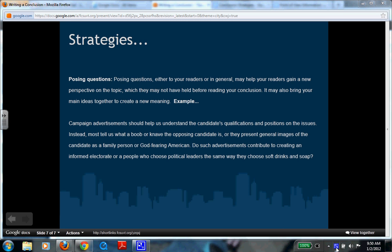So with your conclusion, think about how you ended your paper. Did you do the job you wanted to do?